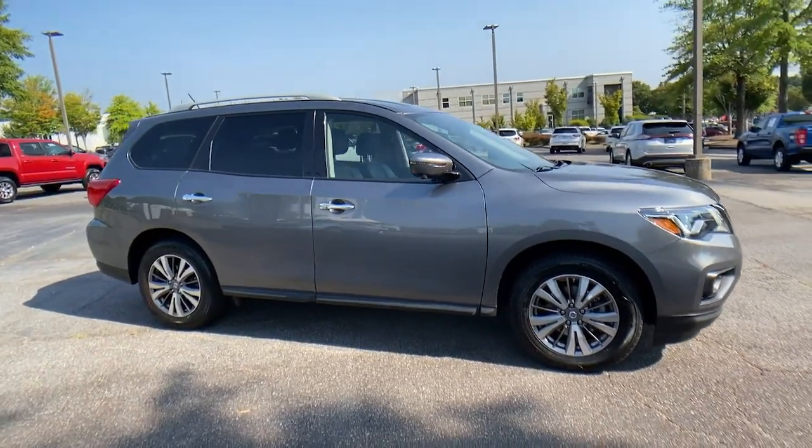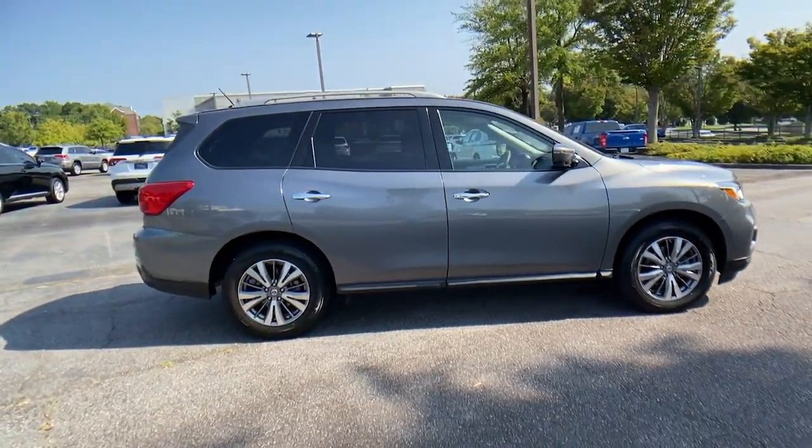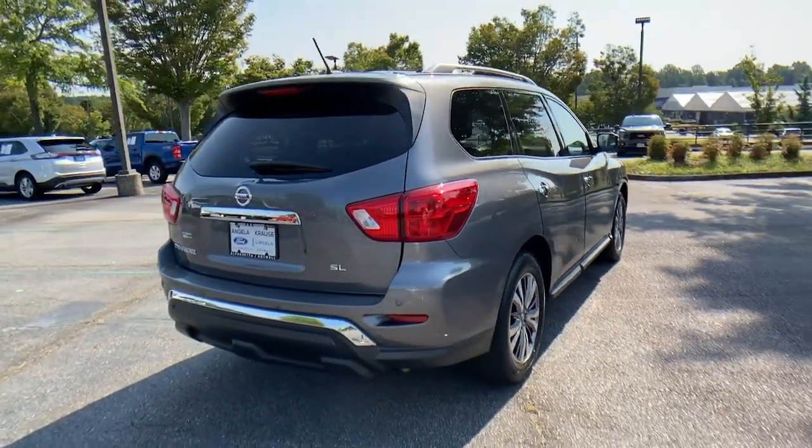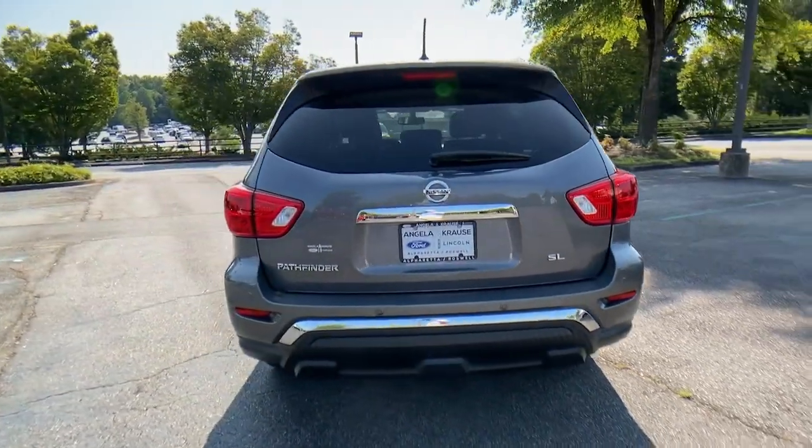You will love the features of this 2018 Nissan Pathfinder. With less than 60,000 miles on the odometer, this vehicle stands out from the rest.